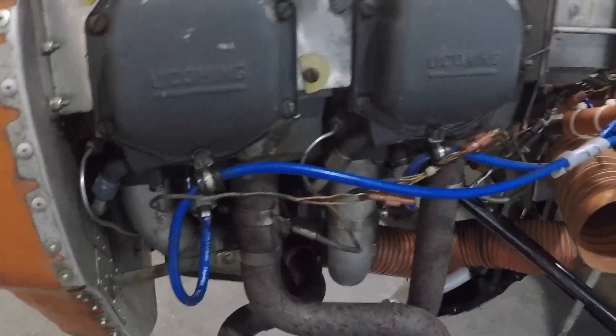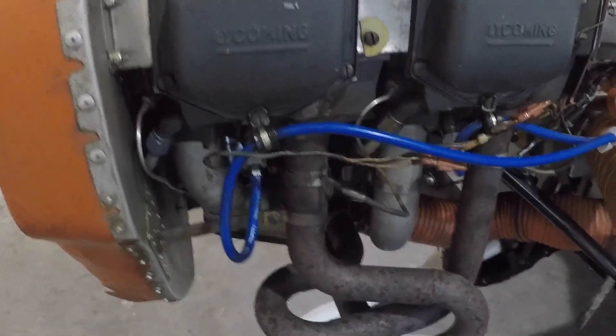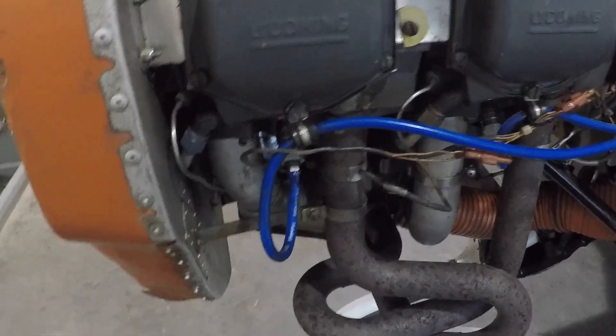Good morning ladies and gentlemen, welcome to the Grumman Pilots YouTube channel, directly supporting the Grumman Pilots Association. This morning we're trying to find a miss on a cylinder.